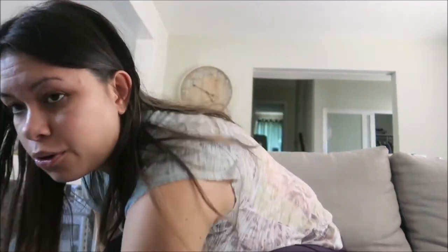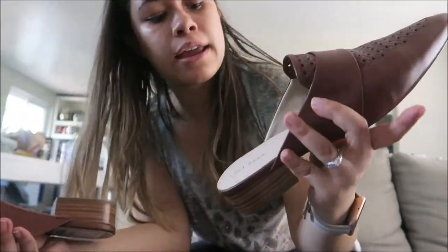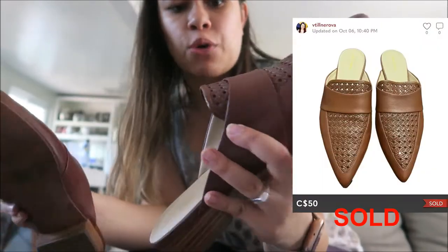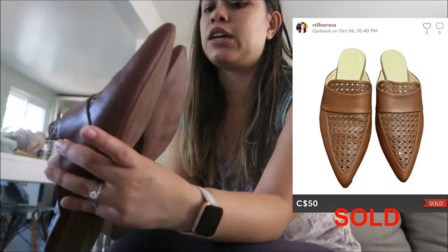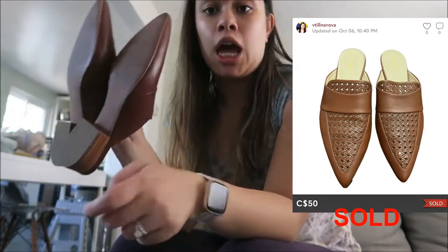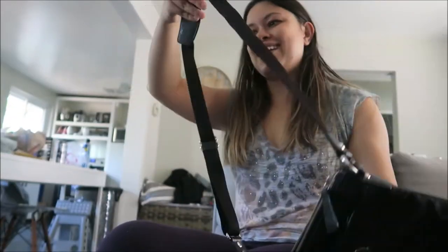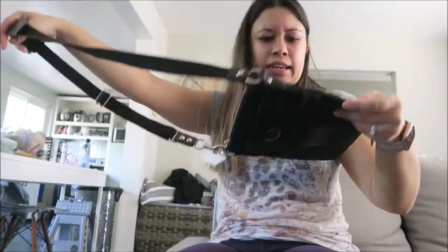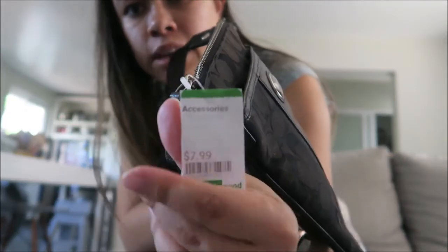The next place I went to was Goodwill right after. I found these Koolhan loafers — they're very, very cute. Honestly if these were my size I'd keep them. They have a little bit of a heel, but they're a size 10, so not going to fit me. I got the shoes for $12.99 and with their condition I think I can definitely make a profit. The next thing I got was a Coach crossbody — maybe 45 to 50 bucks. It's in really, really good condition and I got it for $7.99.